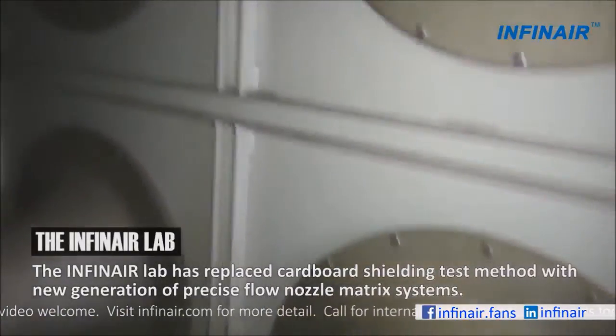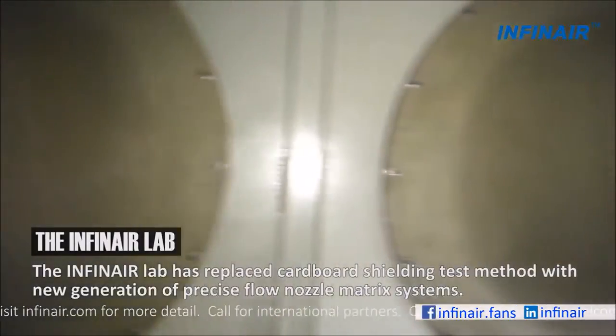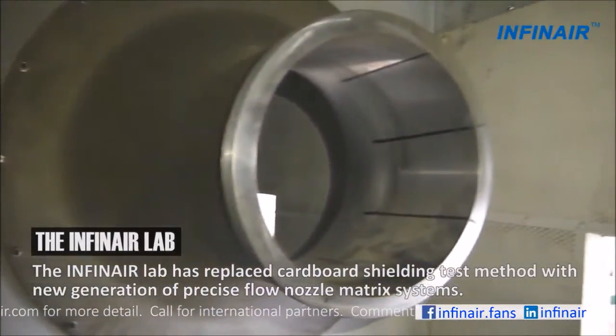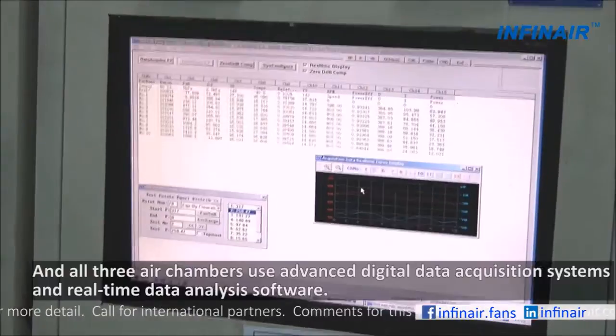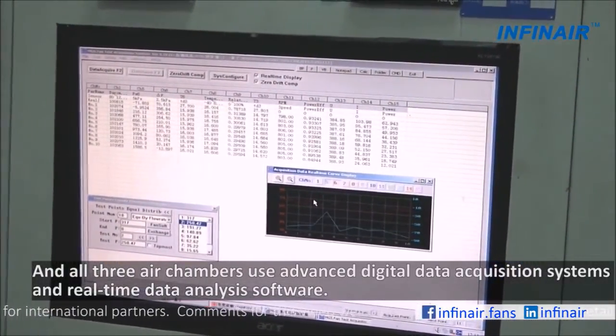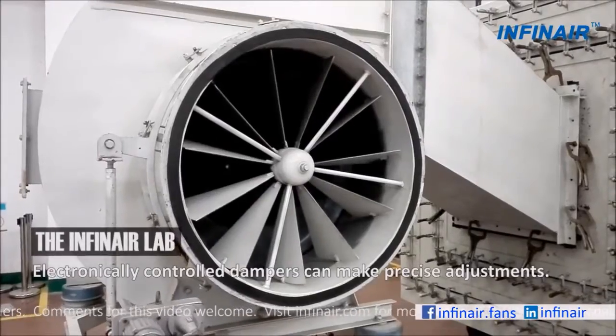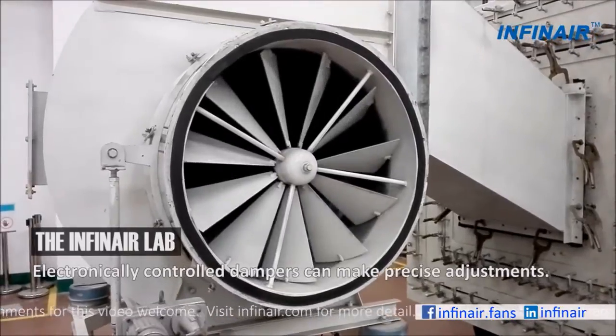The Infernair lab has replaced the cardboard shielding test method with a new generation of precise flow nozzle matrix systems. All three air chambers use advanced digital data acquisition systems and real-time data analysis software. Electronically controlled dampers can make precise adjustments.